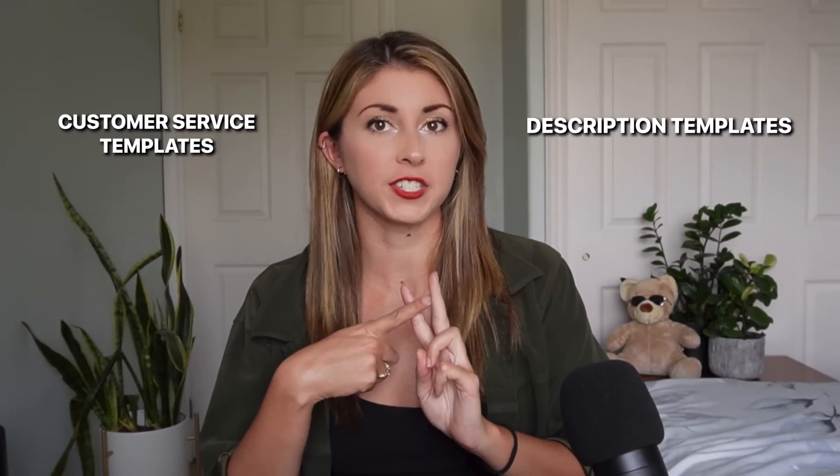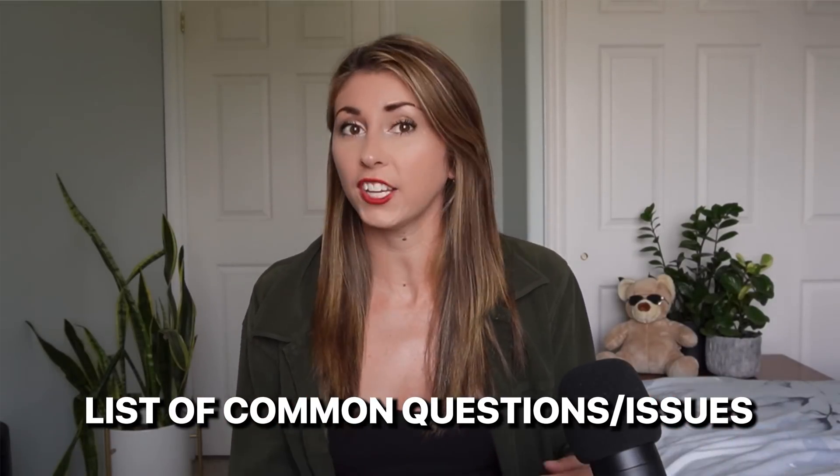My second tip is use templates — description templates and customer service templates. I have a different description template for every single product I offer, so when I'm listing I can just copy and paste it, then change the top sentence or two for my SEO for that exact listing. I've also compiled a list of all the common questions or issues I get on Etsy and created a canned response. I change it up depending on the situation, but that way I'm not constantly trying to figure out what to say or remember what I said to the last person, keeping it consistent. This has really helped my customer service game. The third type of template I have is for my reviews — I ask people to leave a review and have a written paragraph I just copy and paste every single time.